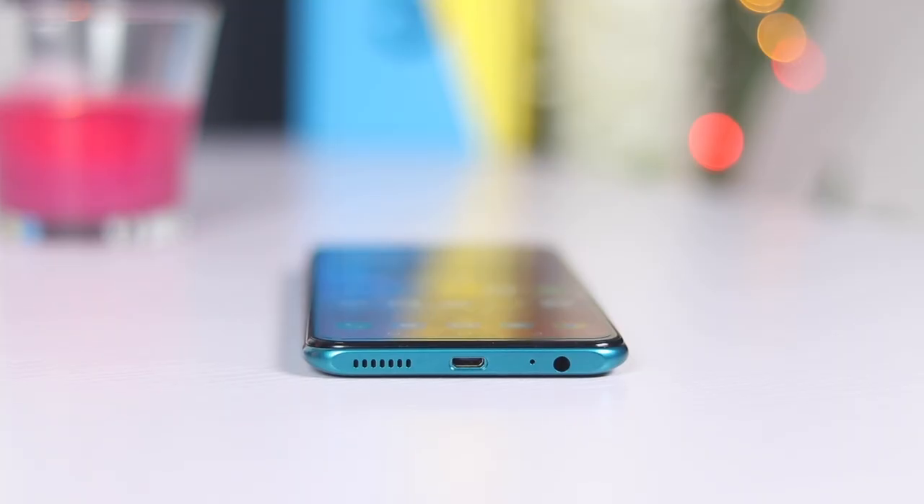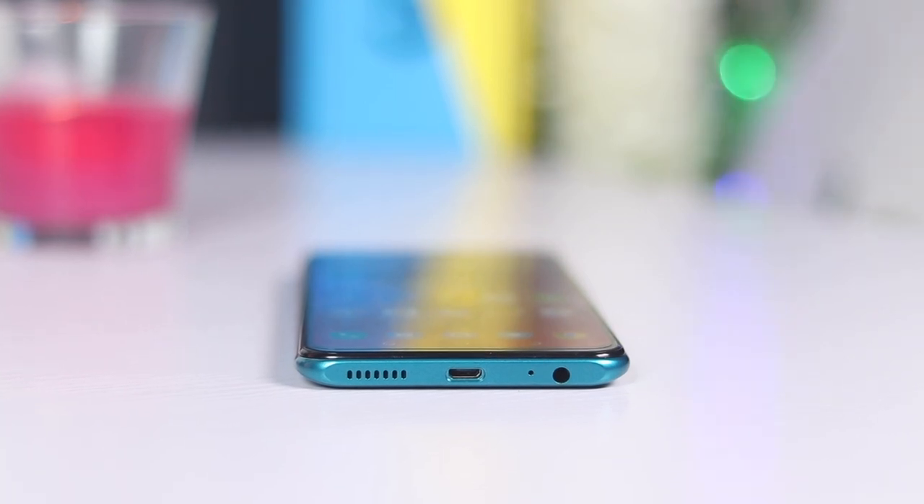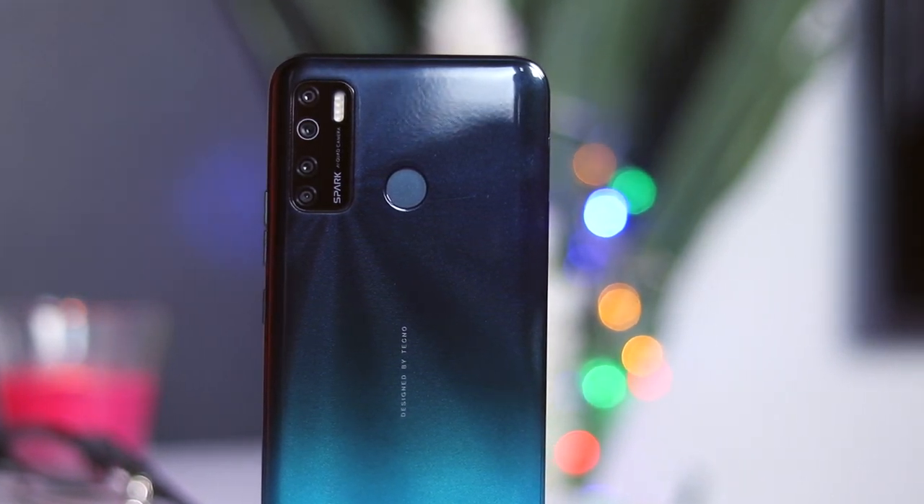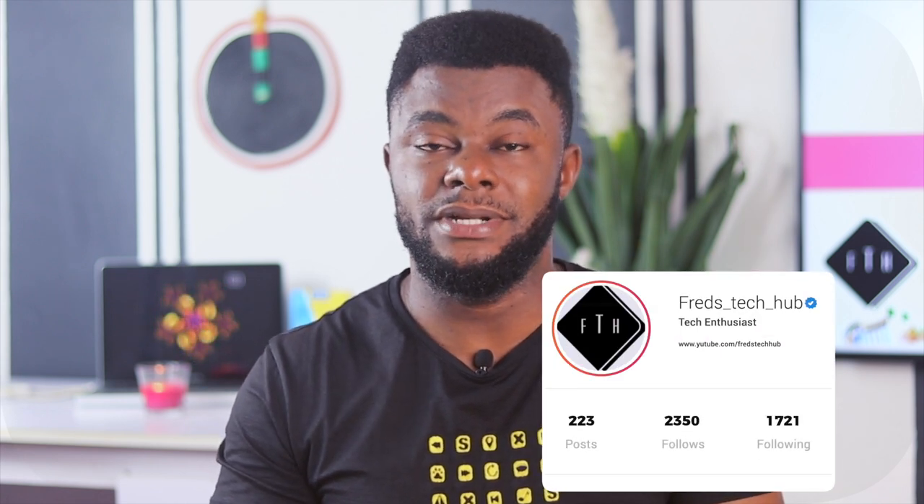So can I recommend this device? It's a yes — if you want to use it as a backup device, if this is your first smartphone, or if you're a young user who wants something that fits into their lifestyle. Above all, it offers the best battery life in this price bracket. As for the giveaway, I'll be giving this Spark 5 to one lucky subscriber. All you need to do is subscribe to this channel and follow me on Instagram — in two weeks I'm going to announce the winner on Instagram. That's it for today. Like, share, and subscribe, and thanks so much for watching!